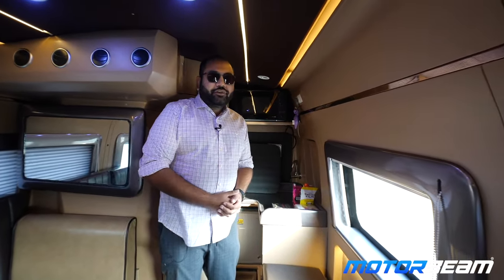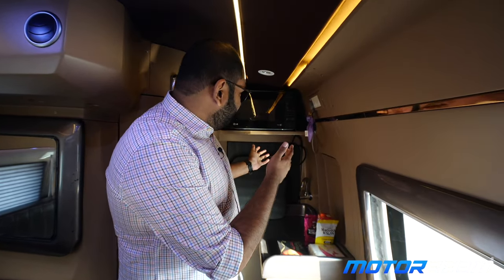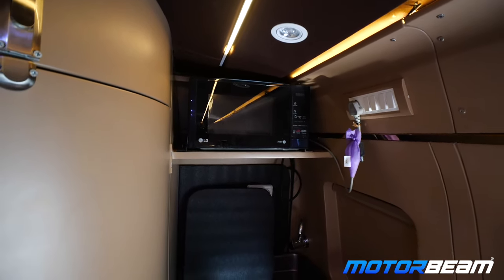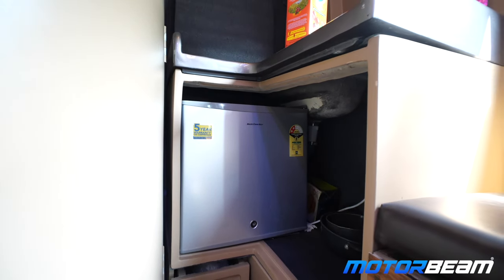That's a pretty cool view. Now if you are going camping in this caravan, you will obviously feel hungry, and you can make use of this kitchen over here. There's a microwave placed at the top, a sink over here, and a small refrigerator at the bottom part.